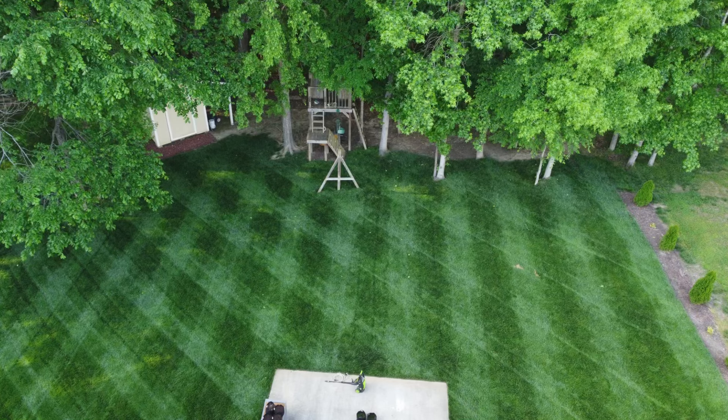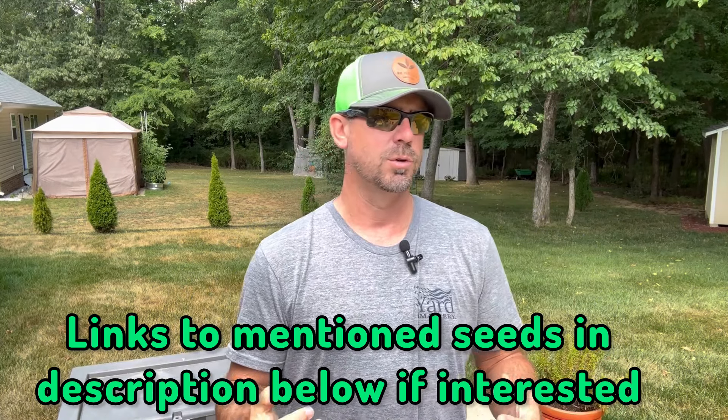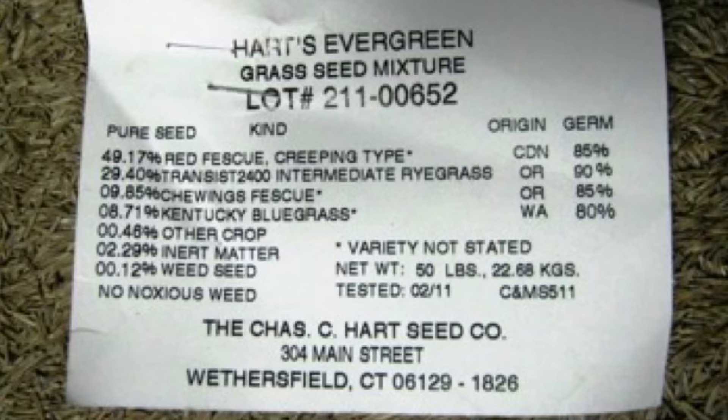The GCI turf blend — we'll have links to Jonathan Green seed and GCI seed in the comments. If you're wanting to do Kentucky bluegrass, with water rates going up I do not recommend it because bluegrass requires more water. We want as much heat-tolerant grass as possible. So that's the mindset I wanted to get you geared towards today — looking towards fall, getting your plan together. Are you going to aerate? What type of seed do you need to be purchasing? Because as soon as back-to-school mode hits in August, everybody starts buying seed.